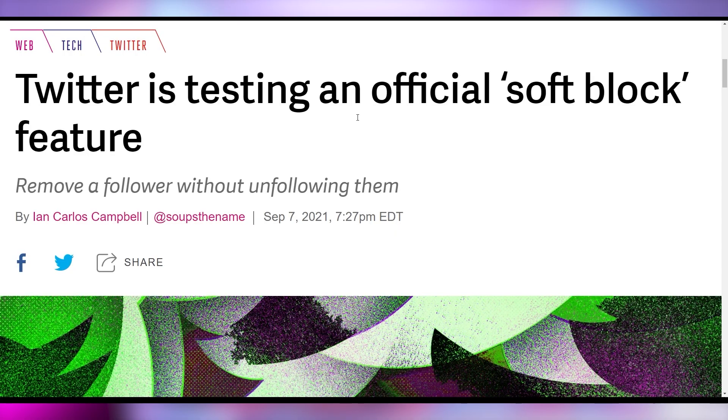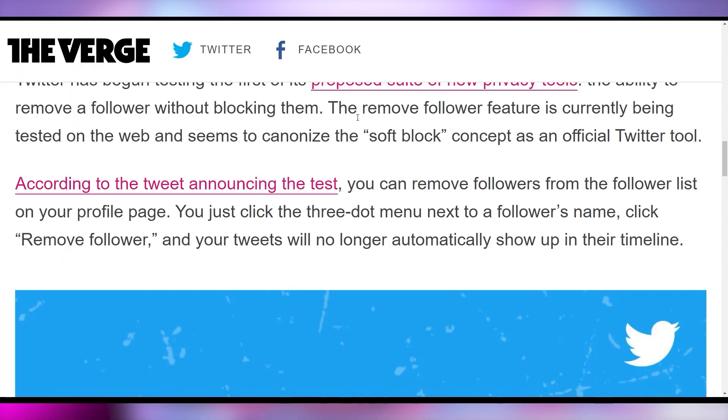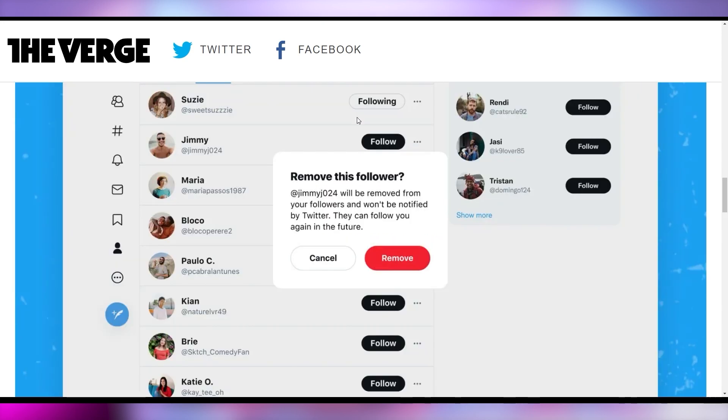Twitter is also testing a soft block feature, which allows you to remove followers without fully blocking them. Blocking someone would alert them that they've been blocked, whereas a soft block would just quietly remove them. They could still refollow you if they happened to discover the situation, but they'd be left wondering what happened rather than knowing they were intentionally blocked.